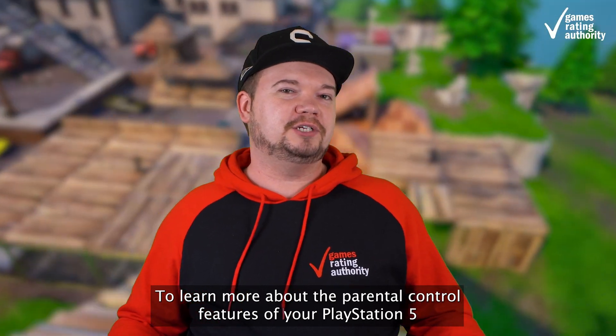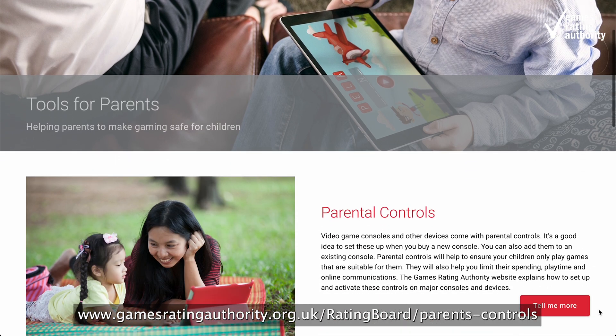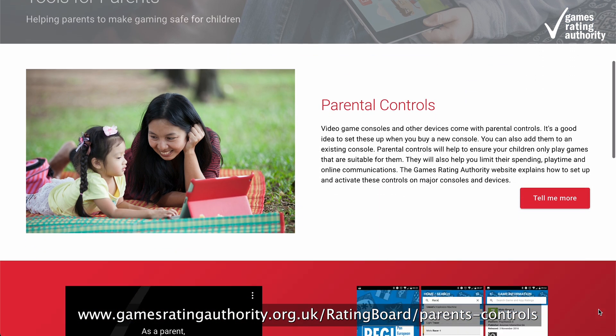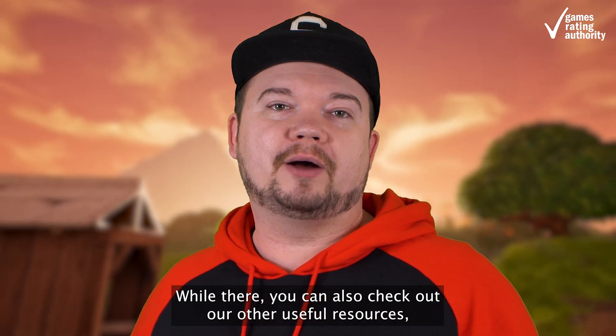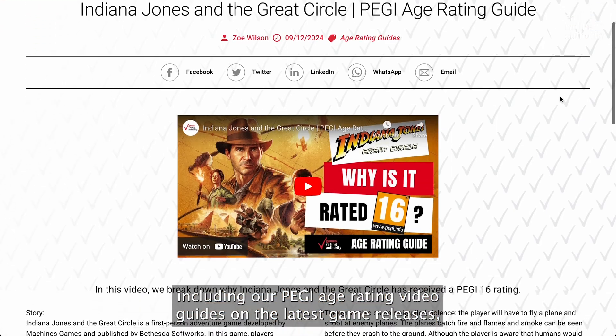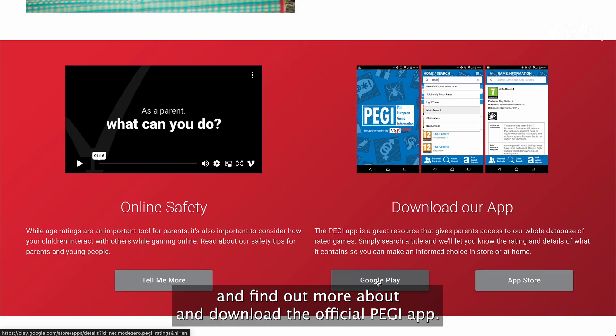To learn more about the parental control features of your PlayStation 5 in detail and how to set them up, head to www.gamesratingauthority.org.uk. While there, you can also check out our other useful resources, including our PEGI age rating video guides on the latest game releases, and find out more about and download the official PEGI app.